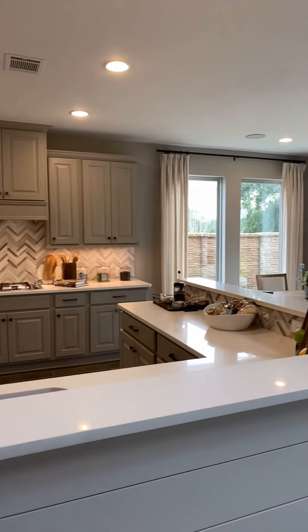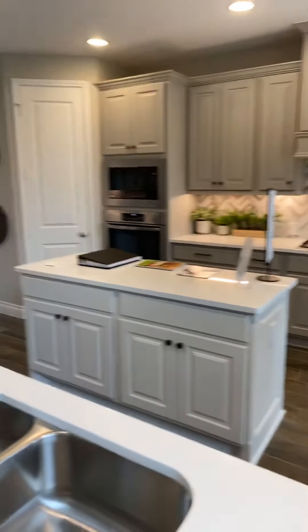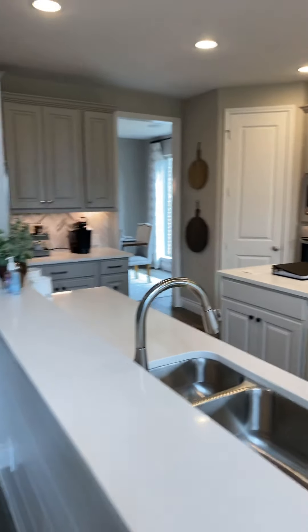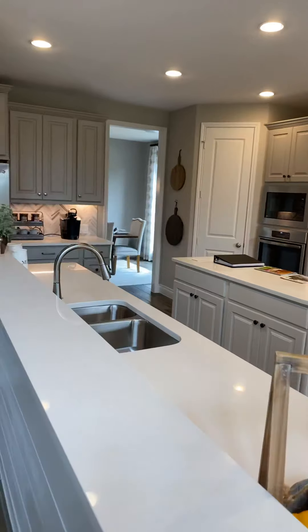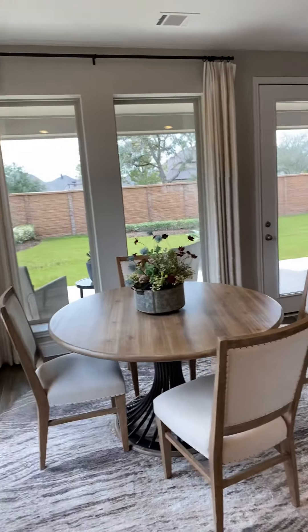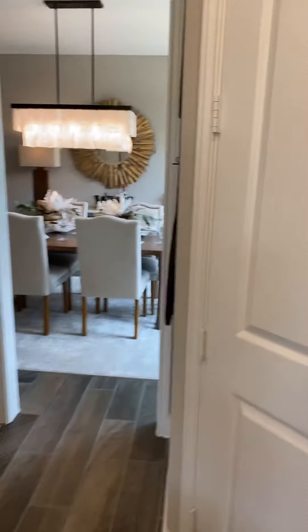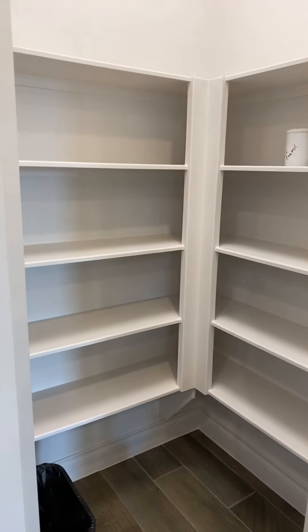We've got the kitchen. I love the countertops in here and the herringbone backsplash. I've got your coffee bar area that goes into the dining room. Let's check out the pantry quick, but first I want to show you this little breakfast area. The large windows again. There's the dining room space, and here is the pantry — nice walk-in pantry.